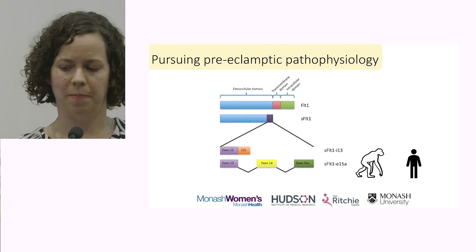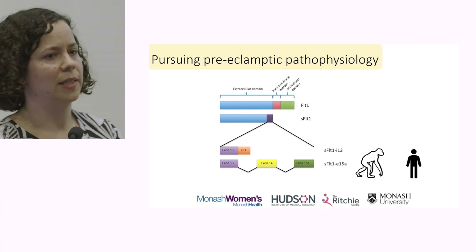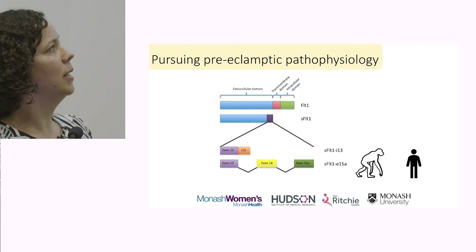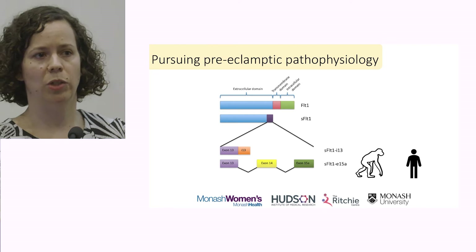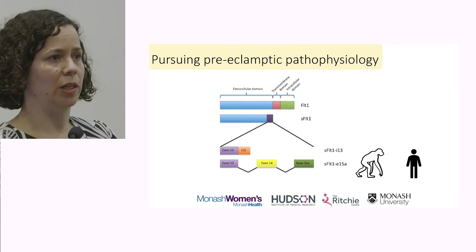Quite a few years ago, at the start of my PhD, the E15A variant had just been identified. This is quite interesting because it's a novel introduction to our genome — we only see it in higher order primates and humans, which are the two species in which preeclampsia has actually been observed. So I focused on this variant to try and understand how soluble FLT1 is actually produced and how we might be able to utilise this information to improve our clinical care.